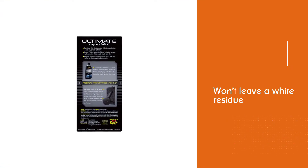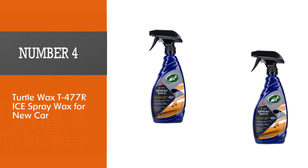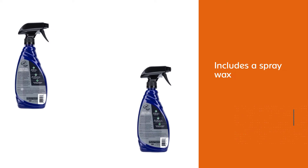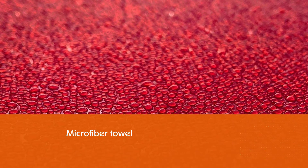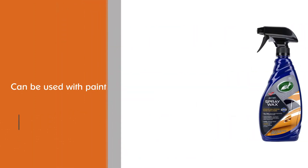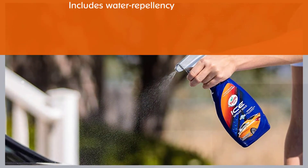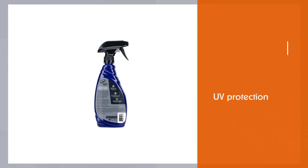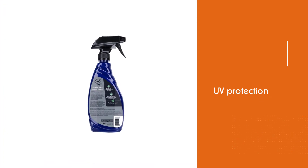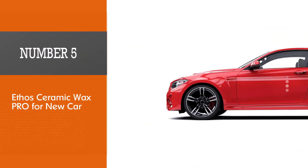Number four: Turtle Wax T-477R ICE Spray Wax for new car. Turtle Wax has been known in the car care industry for providing decent products at a low price. This three-piece kit includes a spray wax, a foam applicator, and a microfiber towel, and can be used with paint and exterior plastic and rubber trim without leaving residue. It also includes water repellency and UV protection to shield your paint from damaging sunlight, helping prevent fading from harsh sun exposure. This car wax is great for waxing your car for any season.